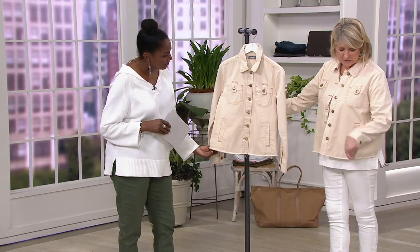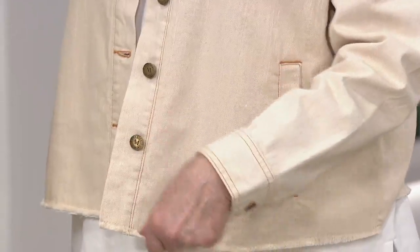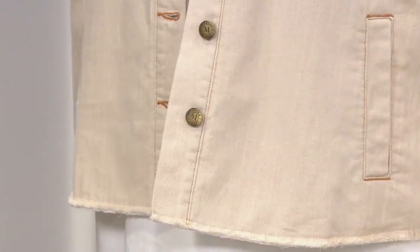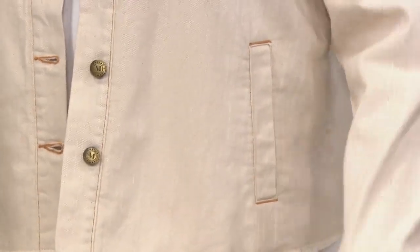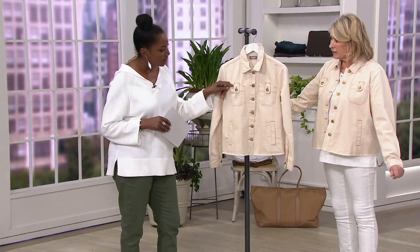It is top-stitched with a little bit of an odd color thread, which looks great — kind of an amber color. It's really pretty and different. And then, of course, you've got the signature Martha buttons. Buttons everywhere, and the sleeves are long enough.